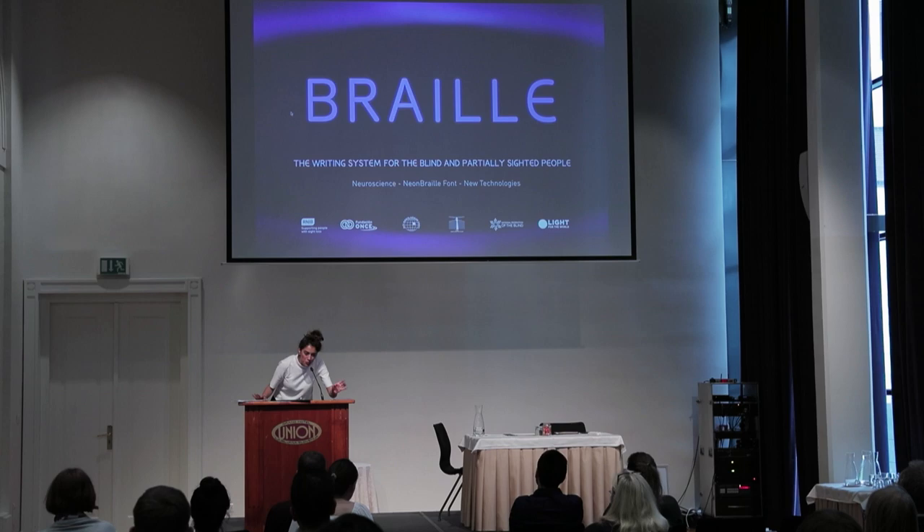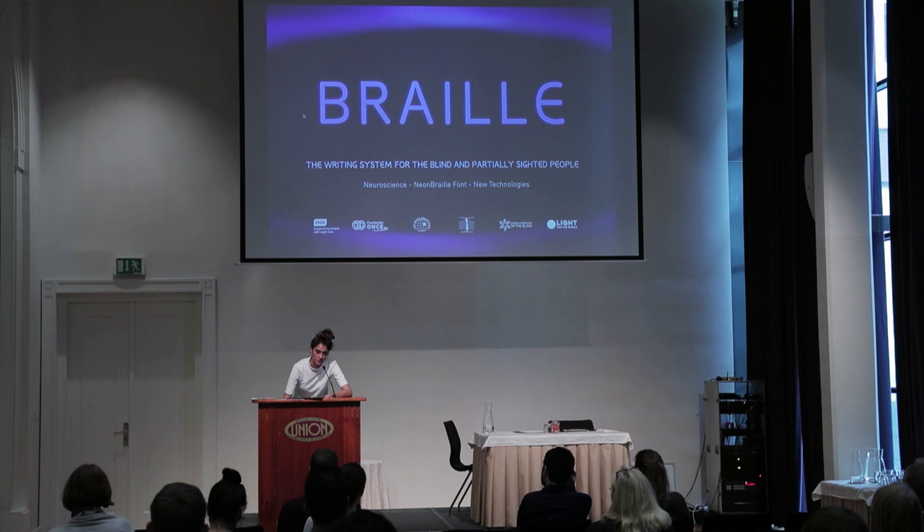Welcome to my speech about Braille. I'll be talking about neuroscience and the font that I developed for the blind and sighted people. I'll introduce it with quick exercises and new technologies for the blind.